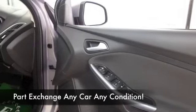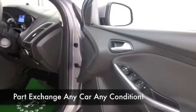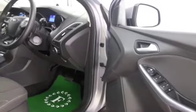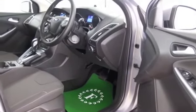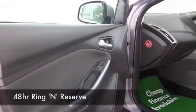Cloth interior, everything's there really — DAB, Bluetooth, parking sensors. Great spec actually, and a nice set of alloys as well.